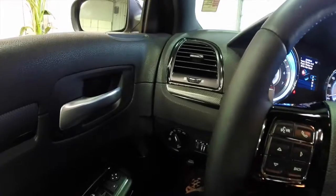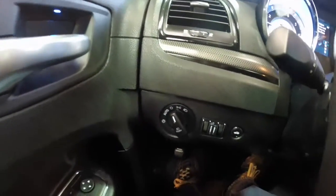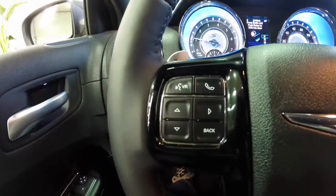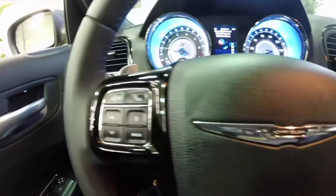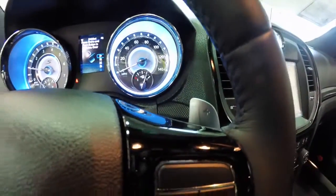We're going to pan through the interior just to show a little bit more detail. This vehicle does have automatic headlamps, ambient lighting, Bluetooth Uconnect, trip computer buttons, and cruise control. Behind the steering wheel are the paddle shifts.